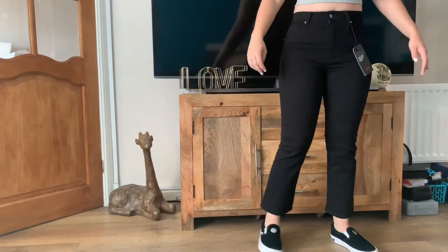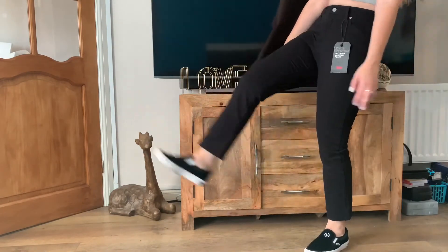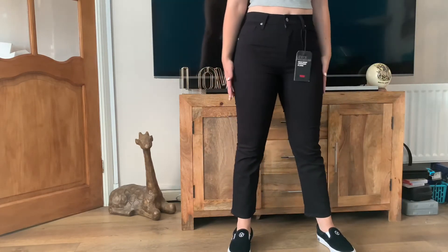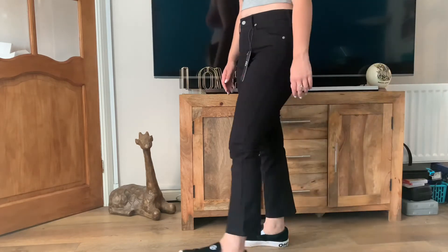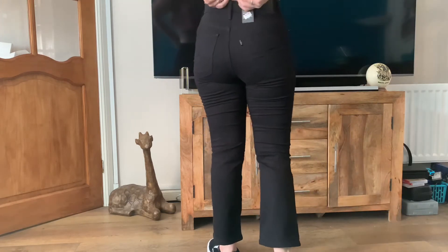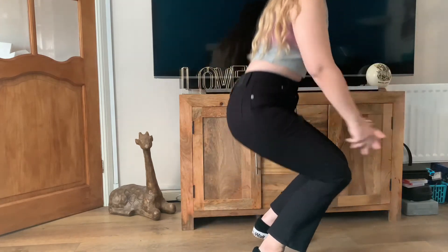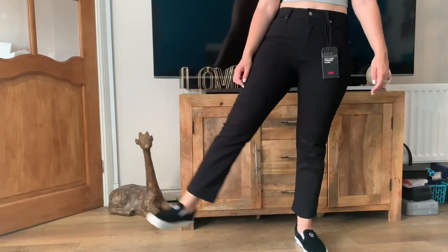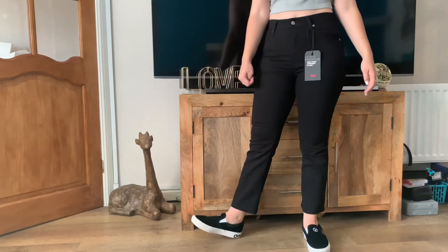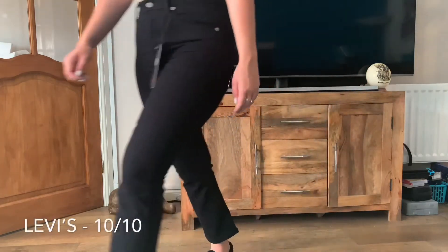The first Levi's pair were the mile high cropped flare, originally £85. Were they worth it? Absolutely. These were my favourite pair by far — they were just so comfy. We finally found a pair that fits around the hips and the waist and is super stretchy. I felt like I could have done yoga, running — you name it. I literally just didn't want to take them off. 10 out of 10.